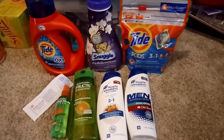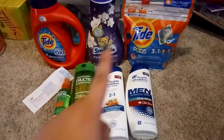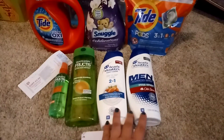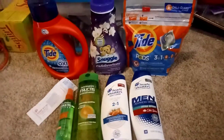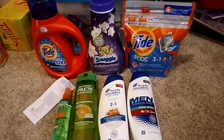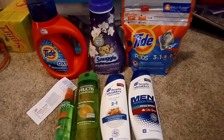Hey guys, so I was able to go out to Walgreens today, and this is what I grabbed. I did two transactions. One was for all the detergents and these two hair products, and then the second one was just for the Head and Shoulders. It is kind of a slower week, or I just don't have the right coupons. But this is all I grabbed, and unless something major comes up, this will be it for the week for me.